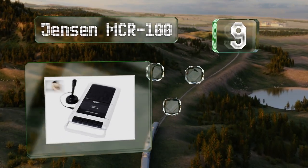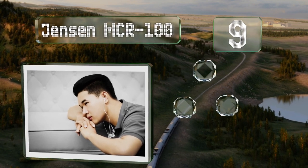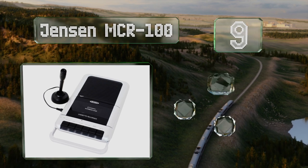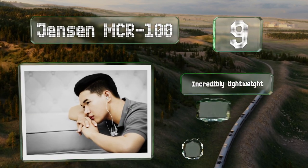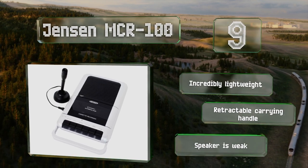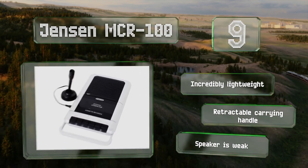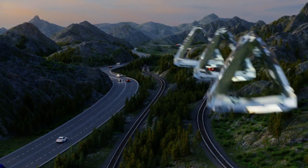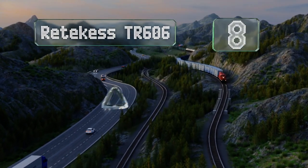At number nine, the Jensen MCR100 comes in at a low price with an external condenser microphone and a desk stand. It also includes an AC adapter, which is handy because it requires four C batteries when not plugged in. It's incredibly lightweight and equipped with a retractable carrying handle, but the speaker is weak.